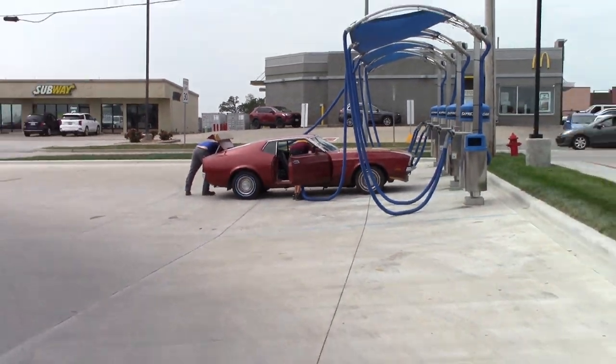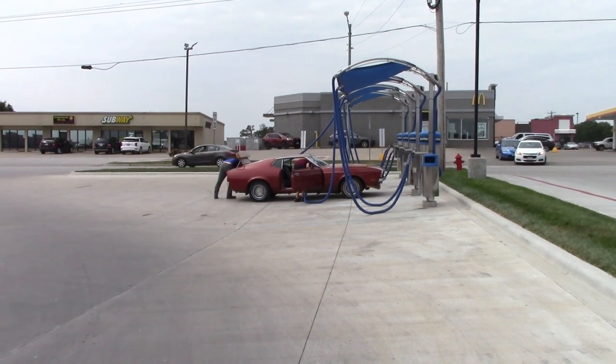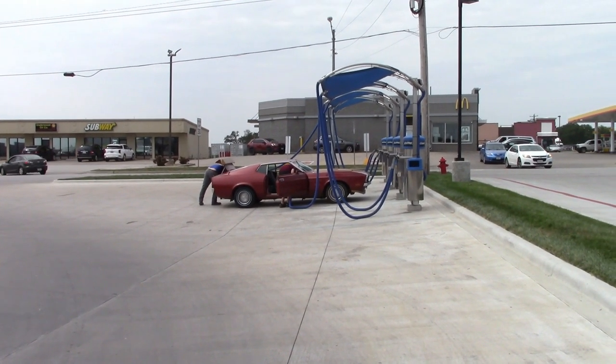Wow, I just seen this cool car. Look at it. I'm going to see if I can get up close and get some more pictures of it.